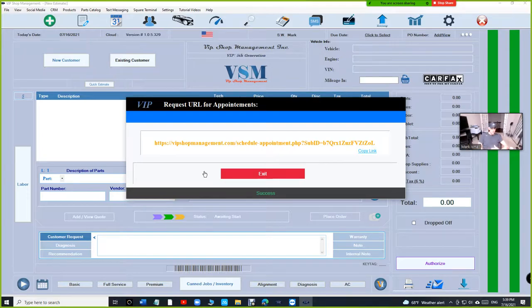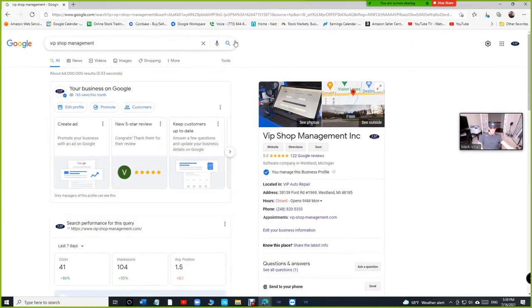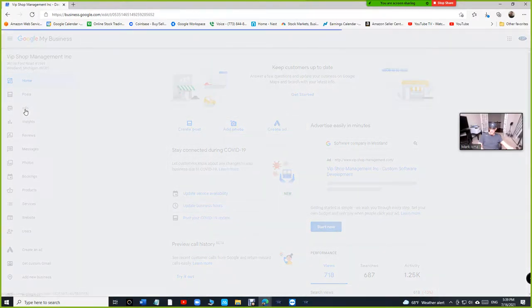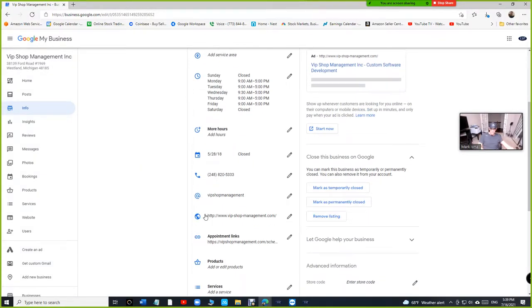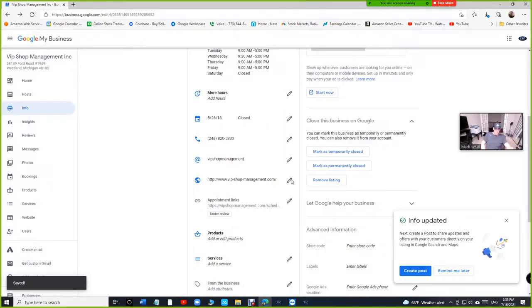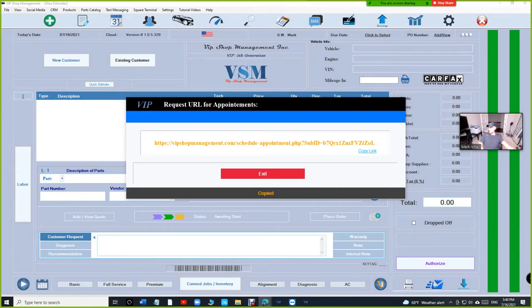Copy that URL and go to your Google Business app. Under 'Info,' scroll down to where it says 'Appointment link,' click on that, and paste the URL in there. It will show 'under review' — Google takes up to three days to approve this. Google is being strict about changes to your business listing, but when you don't have an alternative you just use it to your advantage.